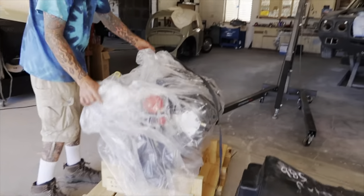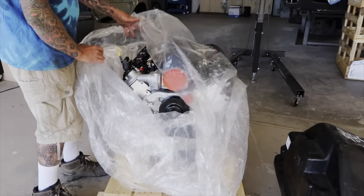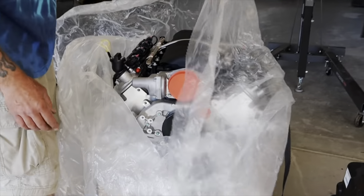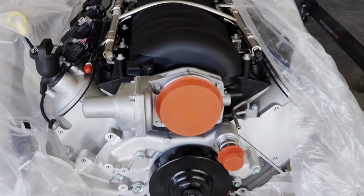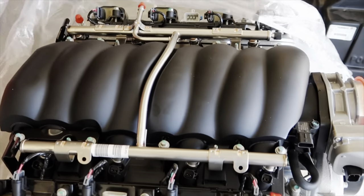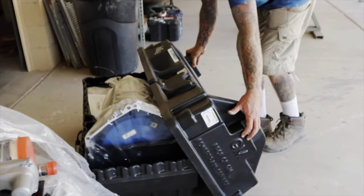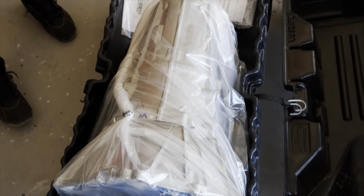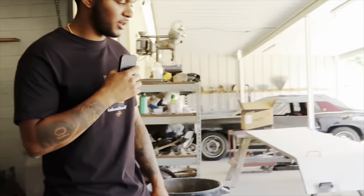So right here this is the LS2 — LS2 6.2-liter, LS3 spec. It's what comes in the SS Camaro or the C6, brand new, zero miles, 485 horsepower. This thing is crispy. I'm gonna show y'all what car this is going in. And this is the transmission for it — 6-speed 4L80 transmission. This guy spent a ticket on this combo right here for sure.